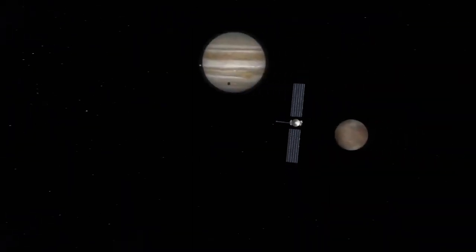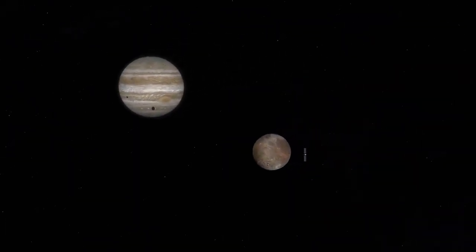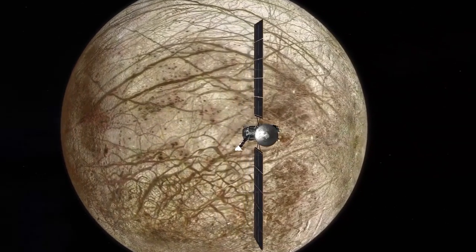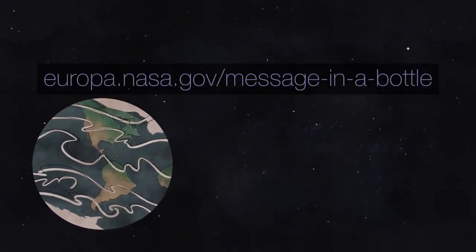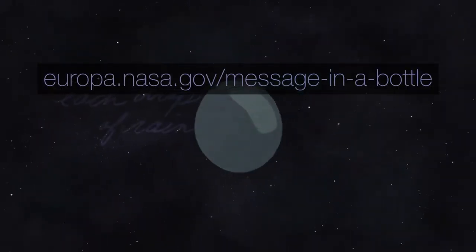And speaking of connections between water and wonder, NASA plans to launch its Europa Clipper spacecraft next fall to study Jupiter's icy moon Europa, which is thought to contain an ocean that might support life. You can send your name to Europa etched on the spacecraft. Visit the link on screen to sign the message in a bottle that will be sent across the cosmic sea from Earth to Europa, from one ocean world to another.